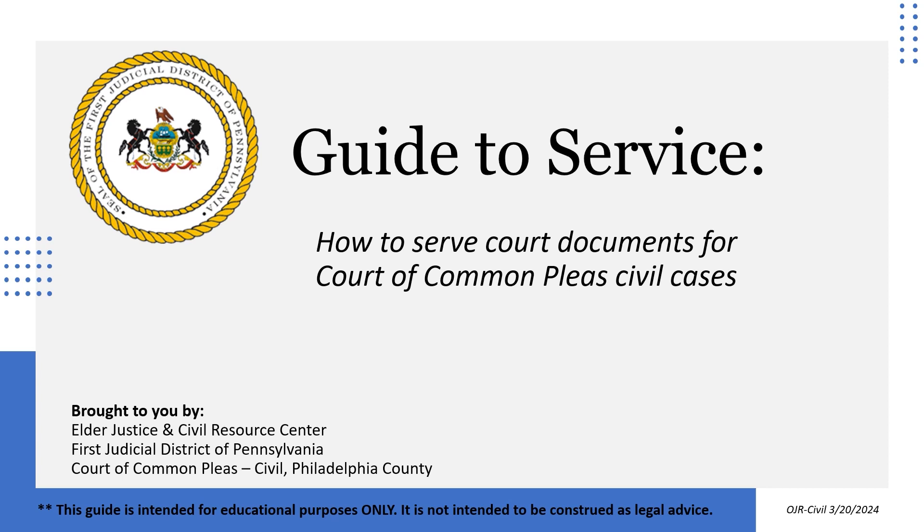This video is provided by the Elder Justice and Civil Resource Center at the 1st Judicial District of Pennsylvania, Court of Common Pleas. The information in this video is intended for educational purposes only and should not be considered legal advice. If you have any questions about service, please seek the advice of an attorney.